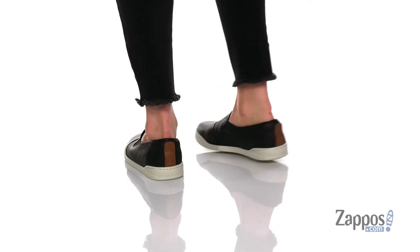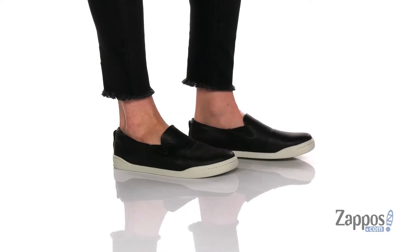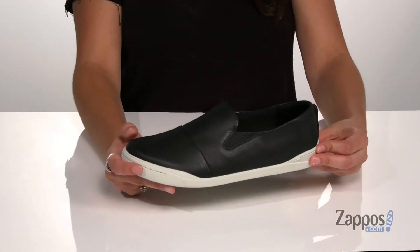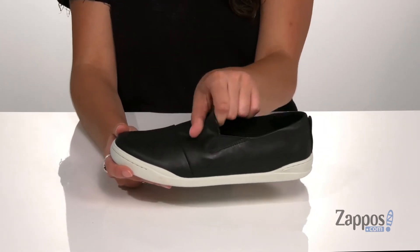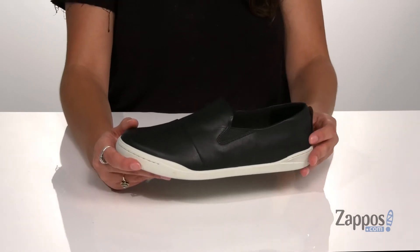Slip into style when you're wearing these cool kicks. They're crafted with a leather upper and they're available in a variety of colorways. They would look so cute with a sundress or even shorts and a t-shirt. They feature side stretch panels as well as a back pull tab so you can easily slide your feet in and out.